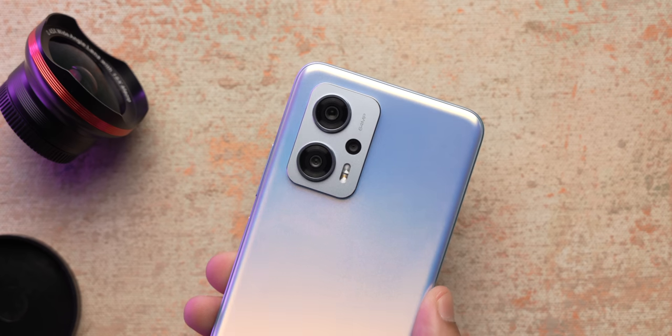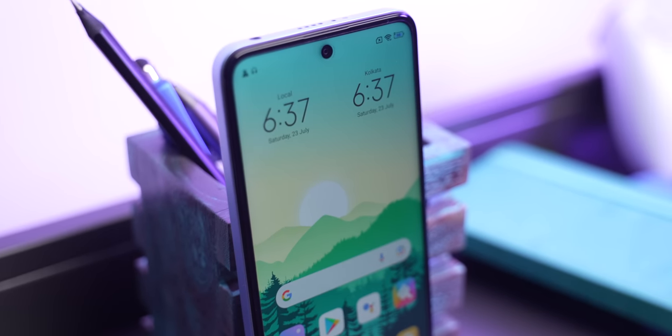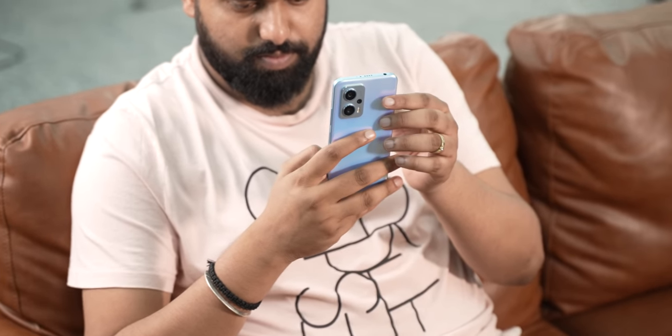To conclude, the Redmi K50i starts at ₹25,999 and can be had for ₹22,999 with an ICICI card. At this price the highlight is clearly the performance — thanks to the Dimensity 8100 it's just unmatched in this price range, the cameras are better than expected, and all the basics are on point too. Yes, it has an FFS LCD display and that's something to keep in mind, but it delivers ultimate performance at 25k. Comment down below with your thoughts, hit like, share, and subscribe!